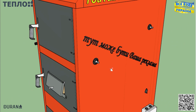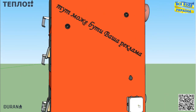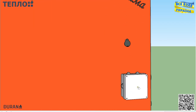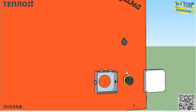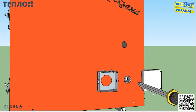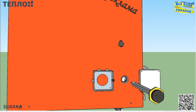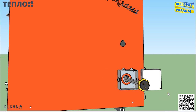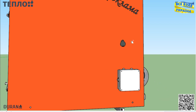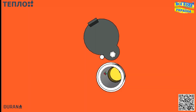Котел передбачує встановлення електротена — їх можна встановлювати із двох сторін. При бажанні можна встановити лише один, встановивши його із зручної для вас сторони. Після встановлення електротена котел виходить комбінованим, який може працювати відразу від декількох джерел енергії, тобто твердого палива та електрики. Зараз перед вами маленький шибер, який призначений для подачі вторинного повітря.